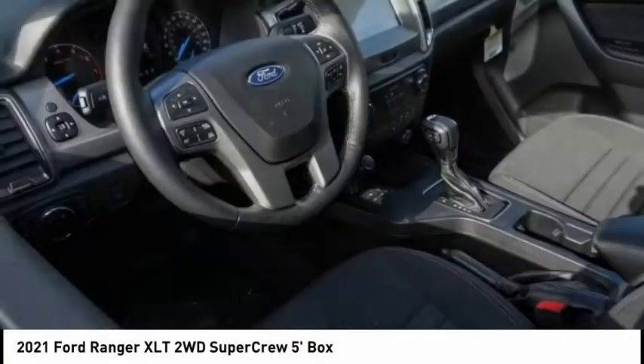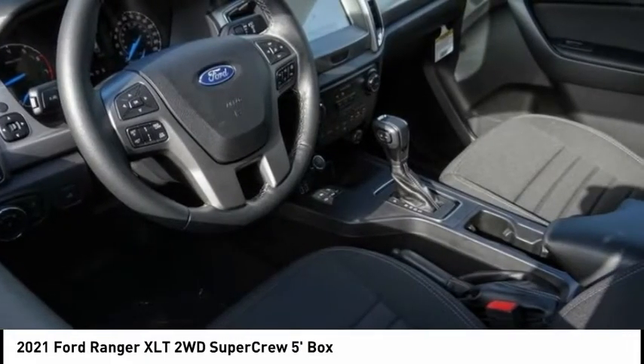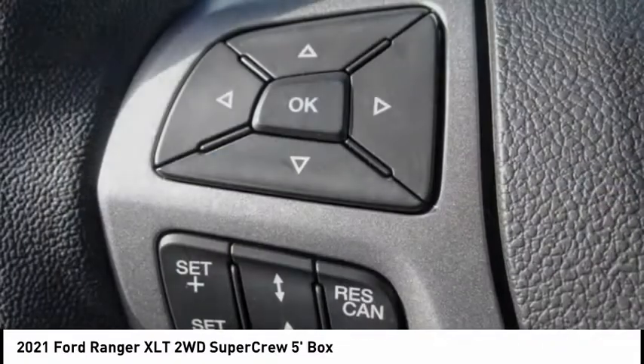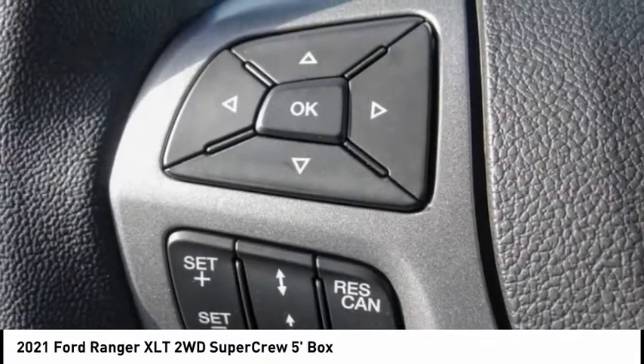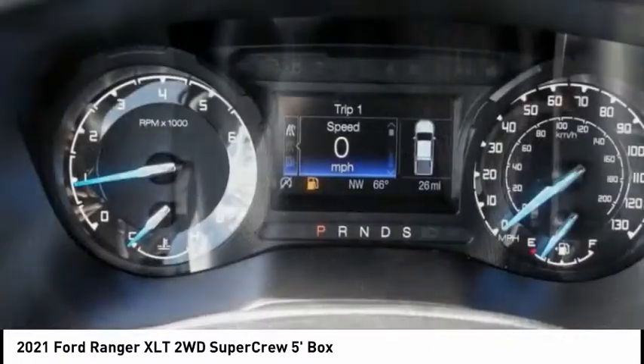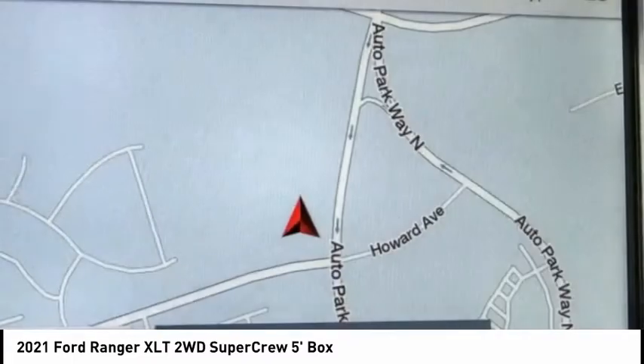The 2021 Ford Ranger proves its metal inside and out, and is priced below forty thousand dollars. This vehicle has less than 100 miles. Some of this vehicle's great options include electronic stability control and alloy wheels.